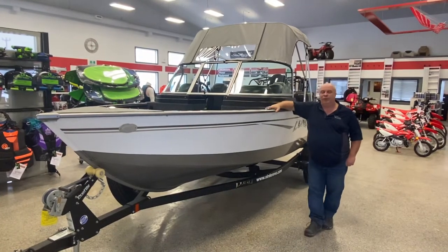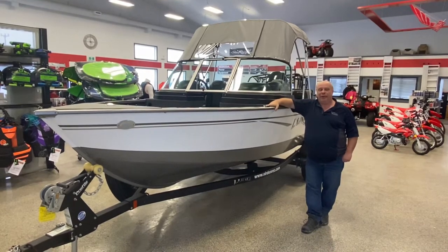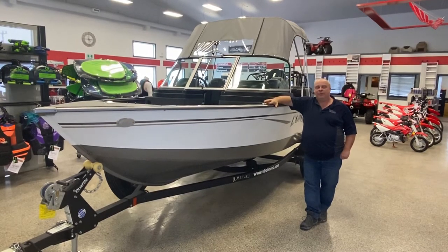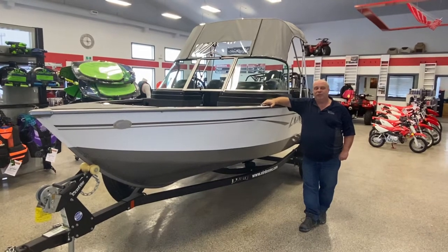Good afternoon everybody. Welcome to Verdon Recreation and Watersports. Wednesday afternoon in Verdon, Manitoba. I thought I'd do another walk around this afternoon. We've got another boat in getting ready to go out front. Today we're going to look at a 2019 London Adventure 1775.